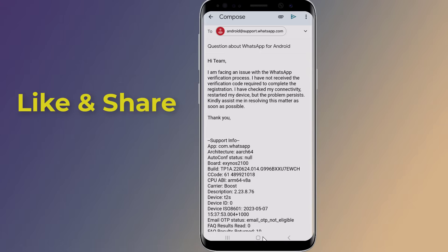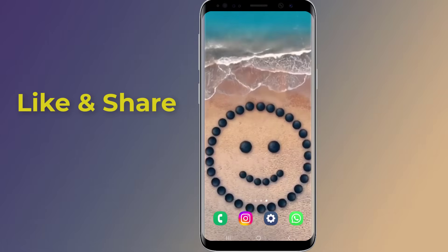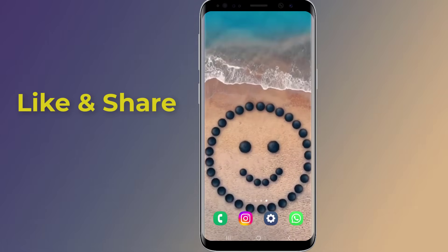So, this is how to fix the WhatsApp verification problem. I hope this video will help you to receive the WhatsApp verification code to activate your WhatsApp account.